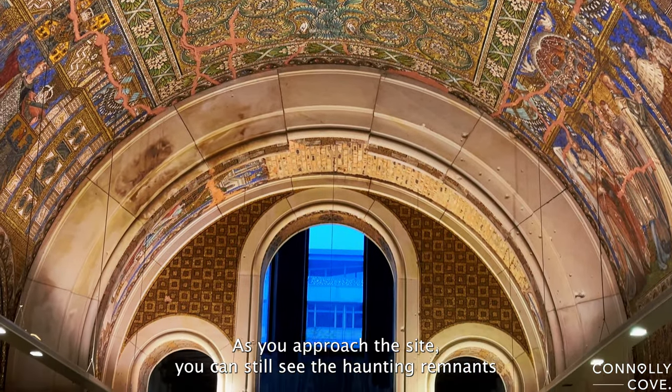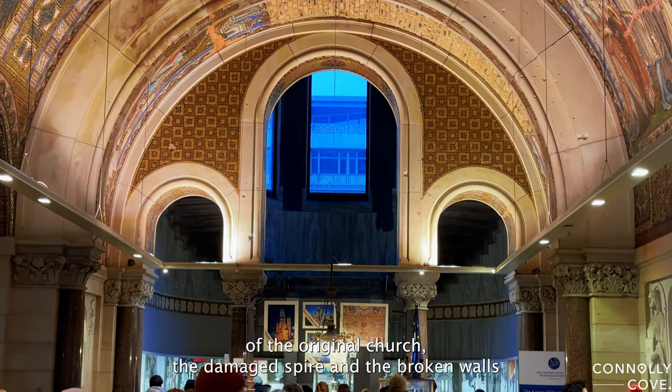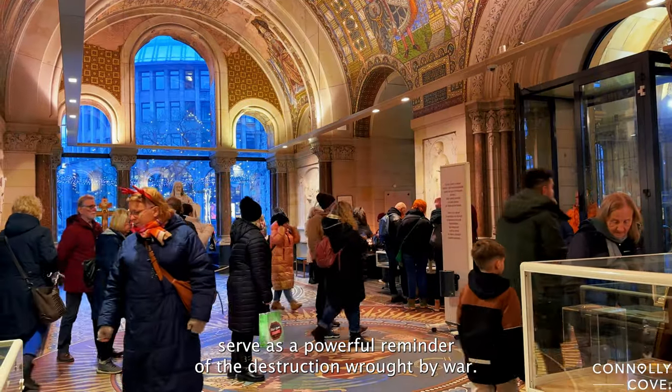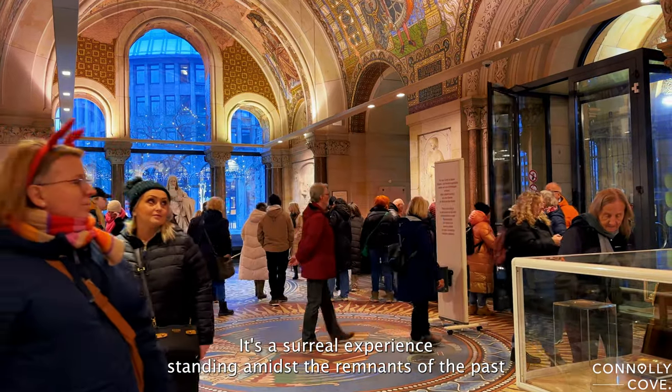As you approach the site, you can still see the haunting remnants of the original church. The damaged spire and the broken walls serve as a powerful reminder of the destruction wrought by war. It's a surreal experience standing amidst the remnants of the past.